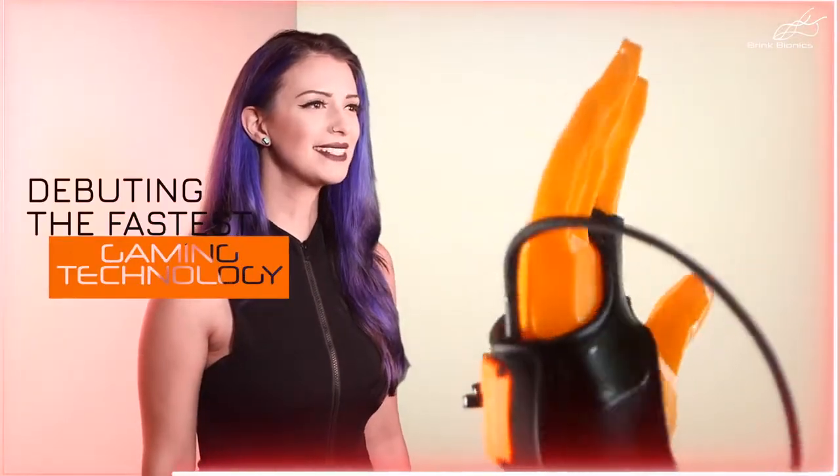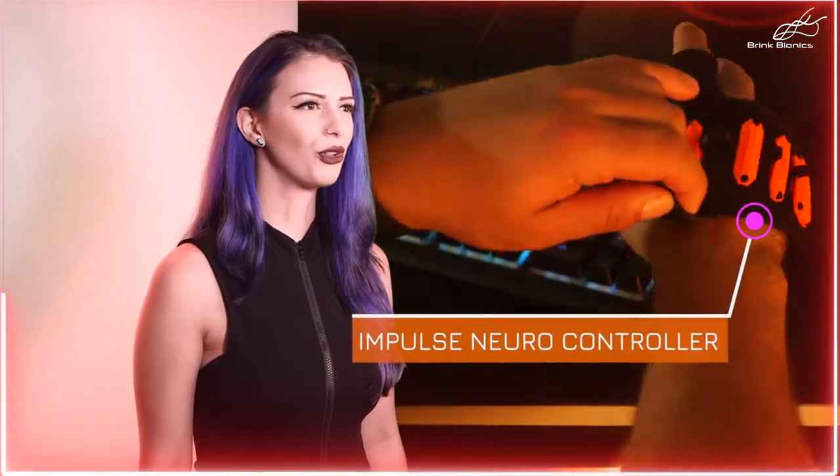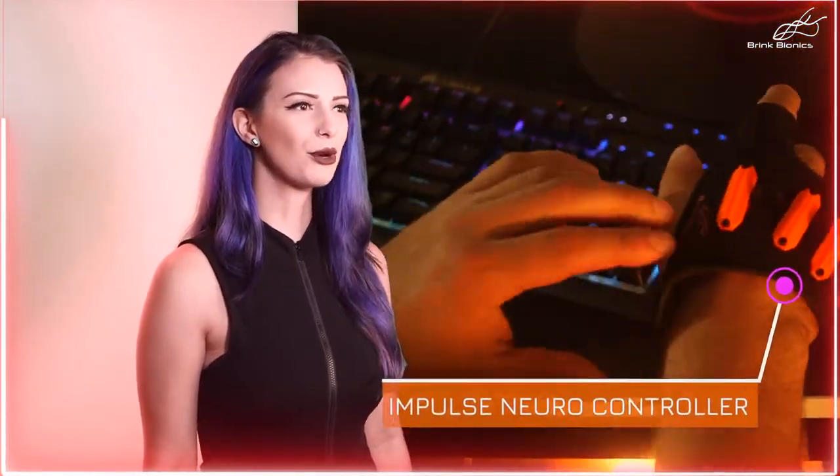Brink Bionics is debuting the fastest gaming technology in the industry with its Impulse NeuroController, to optimize your speed in first-person shooter and fast-paced action games.